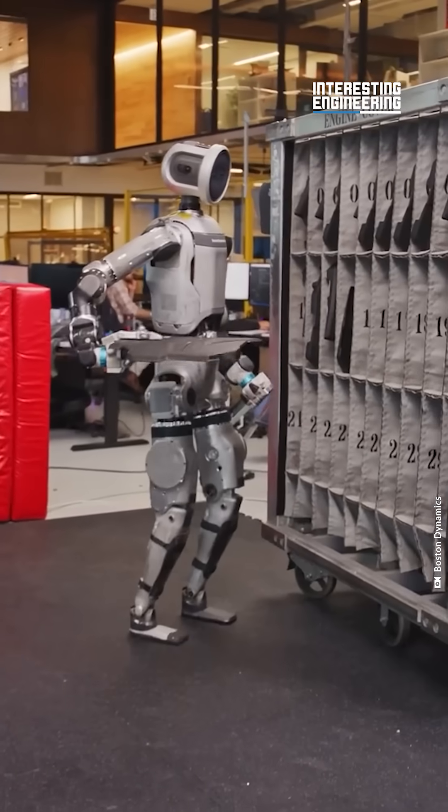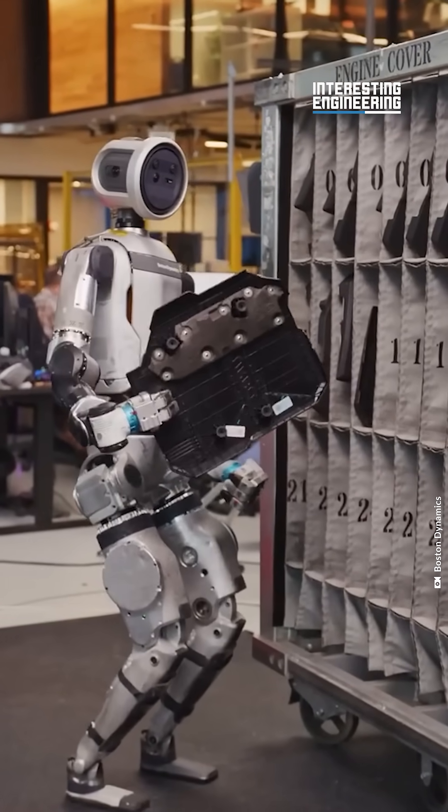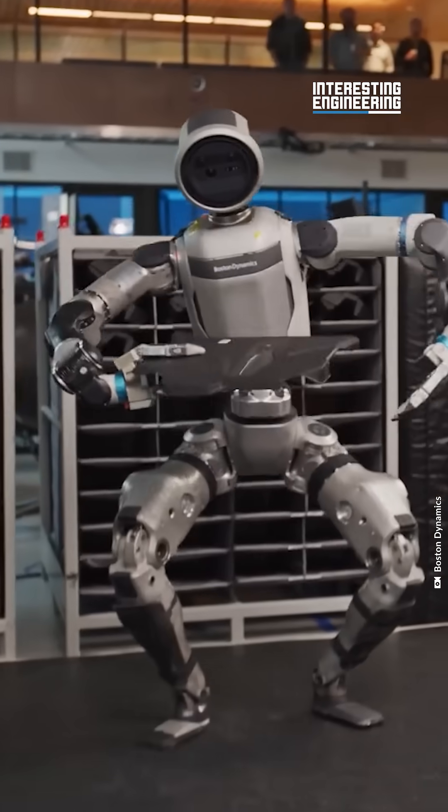Here we can see Atlas react to a storage shelf moving, tilting an object to ensure it fits better and even picking up something that fell on the floor.